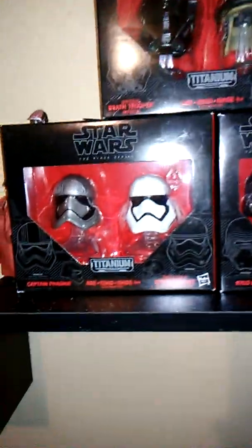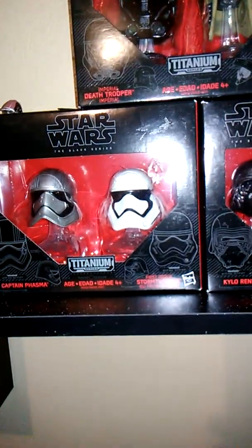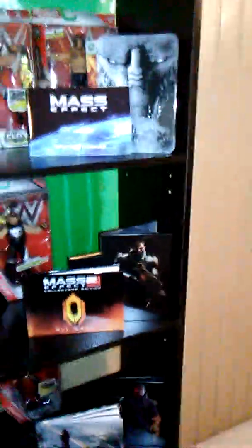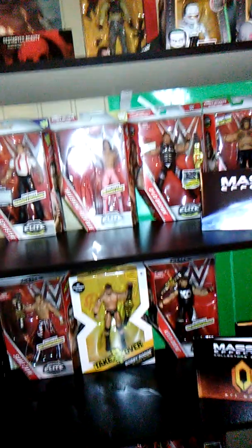Finally, here's my Star Wars collection. I just started collecting the titanium helmets — I think there are about six total and I've got three of them so far, plus a little Naboo pilot. That's my collection so far. I think it's pretty dope. My favorites are probably the Mass Effect collector's editions — all three for 16 bucks. I'll update you guys when I add new items.